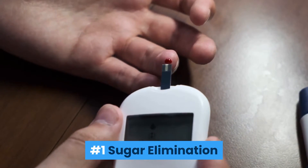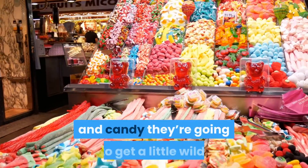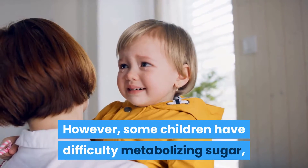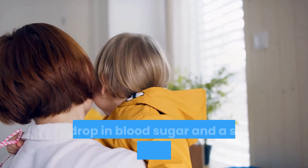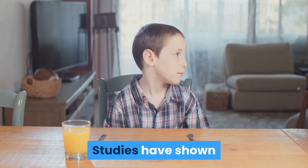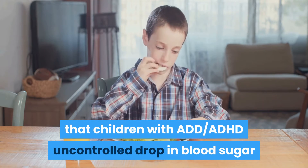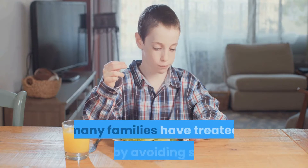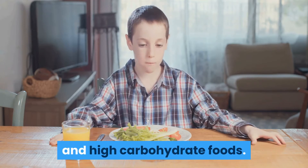Number 1: Sugar Elimination. Every parent knows that if you feed a child soda and candy they're going to get a little wild. However, some children have difficulty metabolizing sugar, which results in a significant spike and drop in blood sugar and a strain on their adrenal glands. Studies have shown that in children with ADD and ADHD, an uncontrolled drop in blood sugar significantly decreases brain activity. Knowing this, many families have treated ADD by avoiding sugar and high carbohydrate foods.